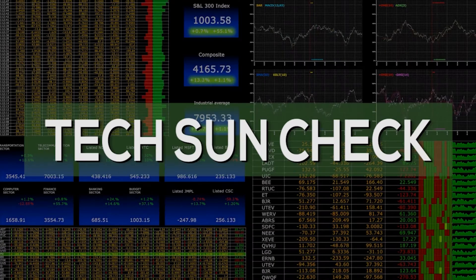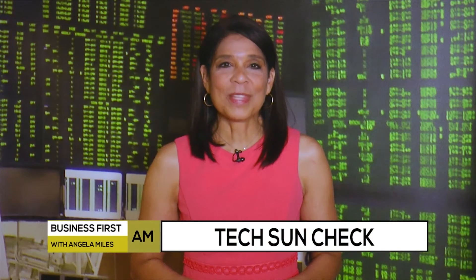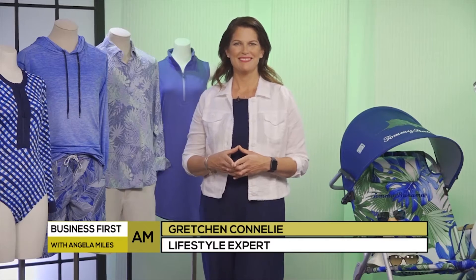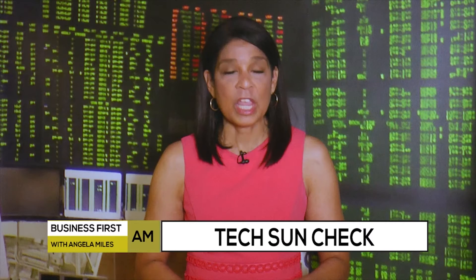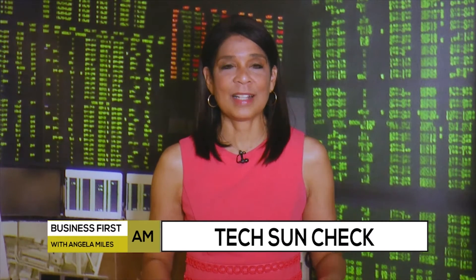Thank you, doctor. Continuing on with the tech sun check, lifestyle expert Gretchen Connolly is here with how one retailer is using technology in clothing to protect your skin. How does this work exactly?